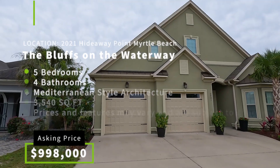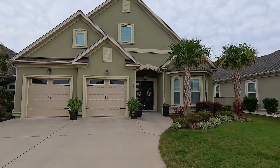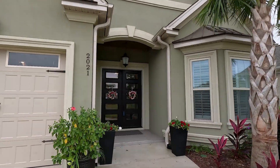So we are at a current listing here, which is at 2021 Hideaway Point, listed by my fellow agent Brian Osborne from Innovate Real Estate. This is a five-bedroom, four-bathroom home with about 3,500 heated square feet and a total of 4,500 square feet. The home has a nice Mediterranean design, great curb appeal, and it's a bigger lot at almost over a quarter of an acre.